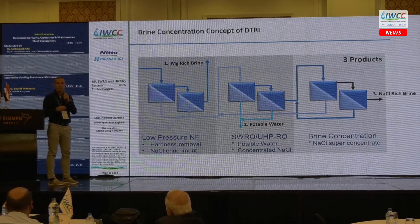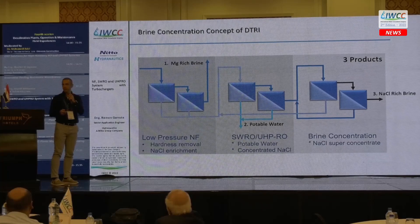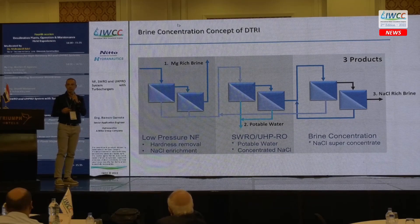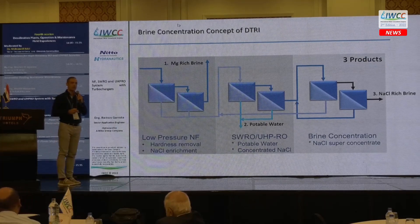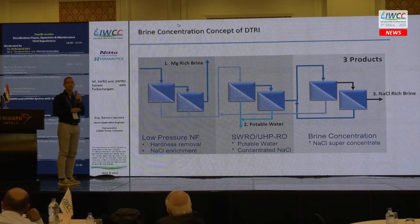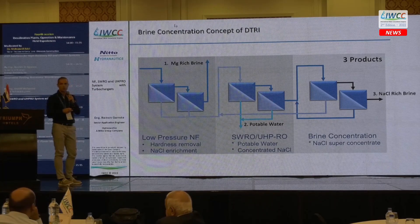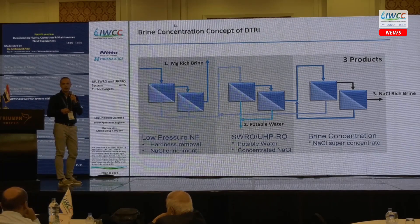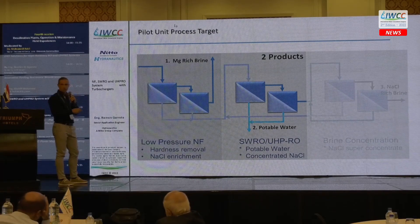The magnesium-rich brine can be used for extracting magnesium or for adding magnesium in the post-treatment of potable water for health benefits. The permeate from the NF system then goes to the first-stage RO system with standard seawater membranes and ultra-high-pressure special membranes. There are also plans to do brine concentration with membranes — not part of this pilot unit, but the concept will be piloted soon.